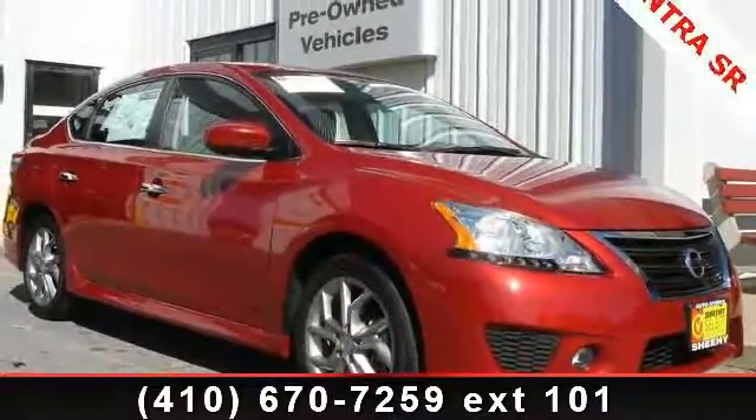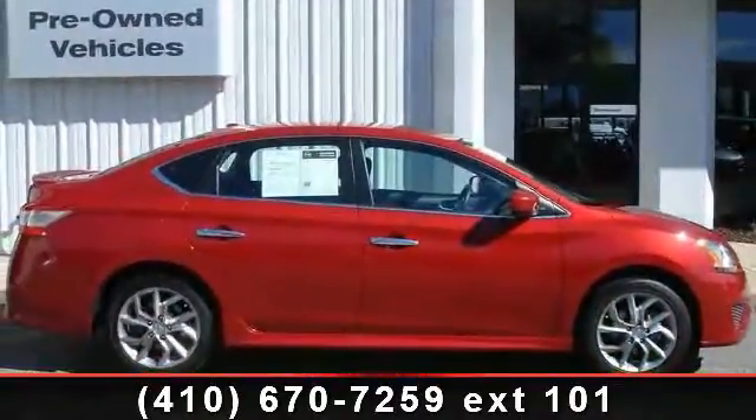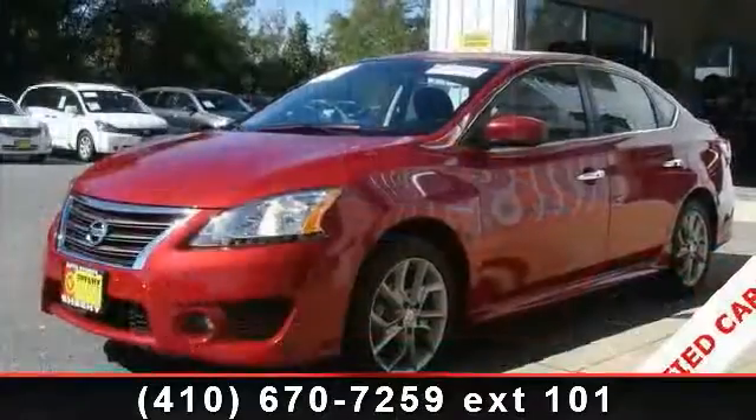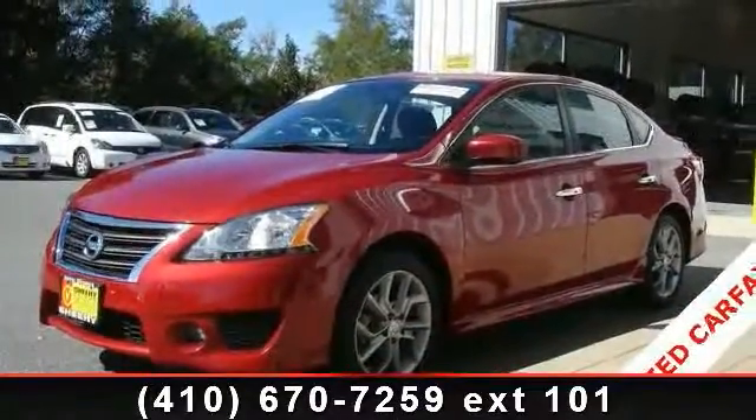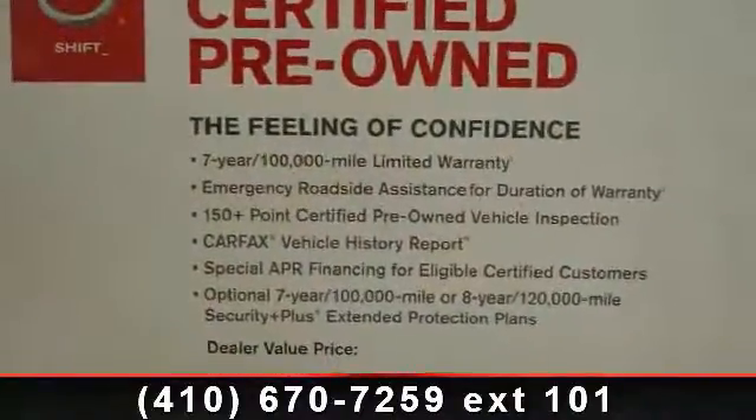Some of the top features included with this vehicle are Front Wheel Independent Suspension, Dual Front Side Impact Airbags, Brake Assist, Steering Wheel Mounted Audio Controls, Dealer Maintained, Illuminated Entry, and Split Folding Rear Seat.